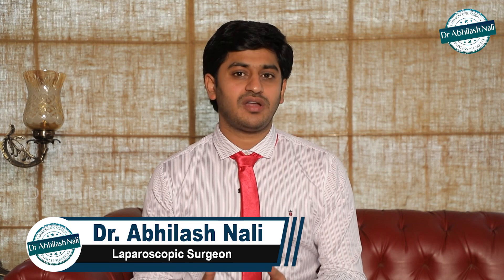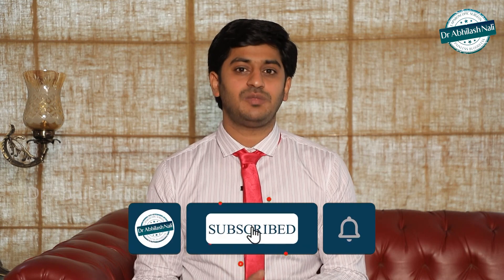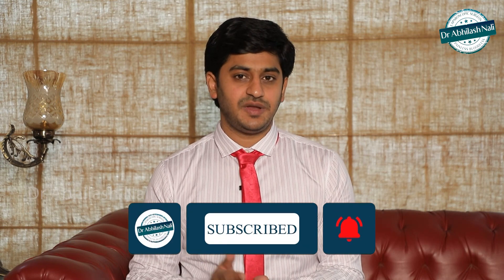Hello everyone. In this video we are going to discuss about what is hernia, what are the types of hernia, why hernia happens, what symptoms or complications can happen if hernia is not treated at the right time, what can hernia be treated with medicines, and what is the difference between a laparoscopic hernia surgery and an open hernia surgery, and the advantages and disadvantages of each.